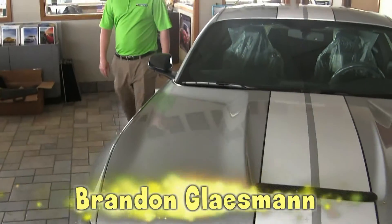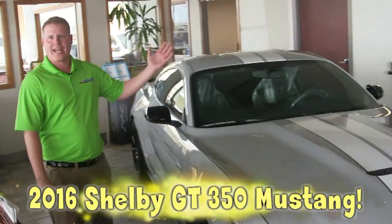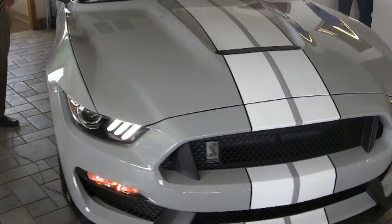Hey everybody, this is Brandon Glazeman with Secours Family Ford. Today I'd like to go over the brand new GT350 in Avalanche Gray that we just got in. It's a model-exclusive color for this car — we all took a vote and we love it. What do you think?